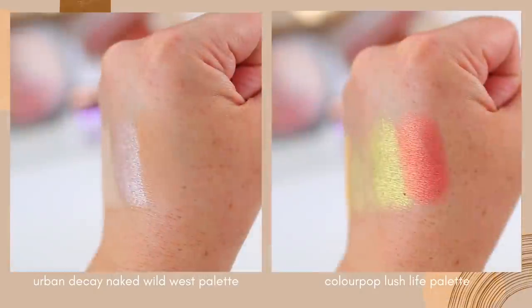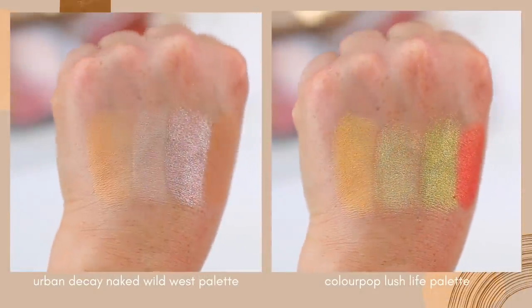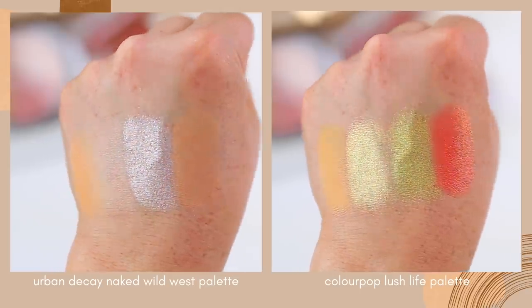The Lush Life palette does have a couple of shades that are spot-on dupes, but then a lot of them are like slightly more pigmented versions of shades you see in Naked Wild West. I am wearing this palette on my eyes today with one shade from Naked Wild West — I actually just meant to use the Lush Life palette but my blending got out of control and my eyeshadow just needed to be toned down a little bit, so I went in with a gray-toned taupe shade in the crease to tone things down.